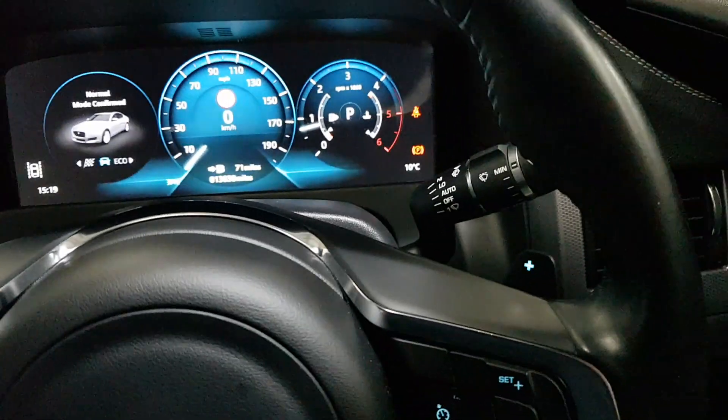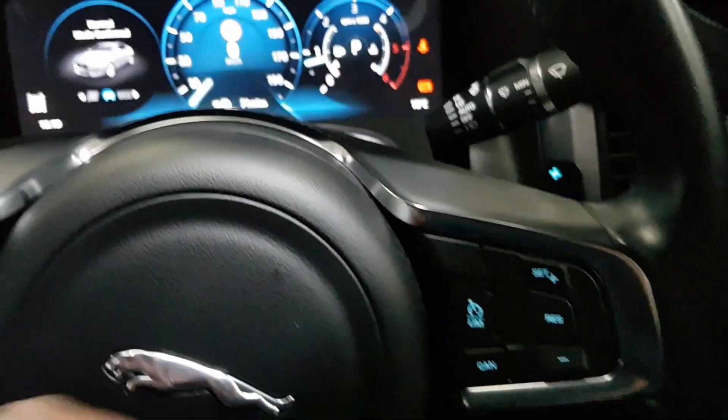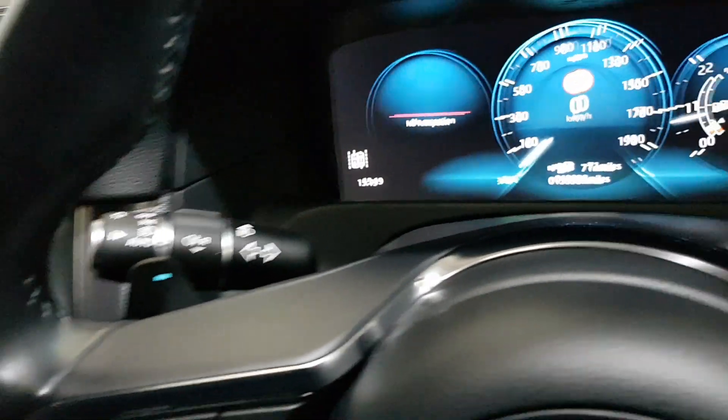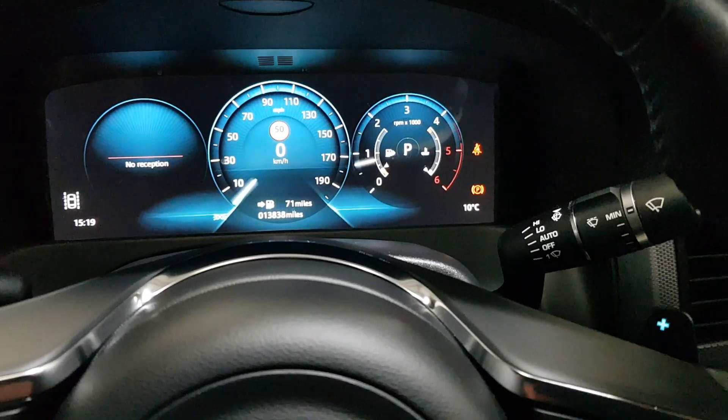There's your voice command, flappy paddle gears, cruise control, speed sign recognition, and lane departure assist. You've also got automatic adaptive LED headlights and auto wipers.